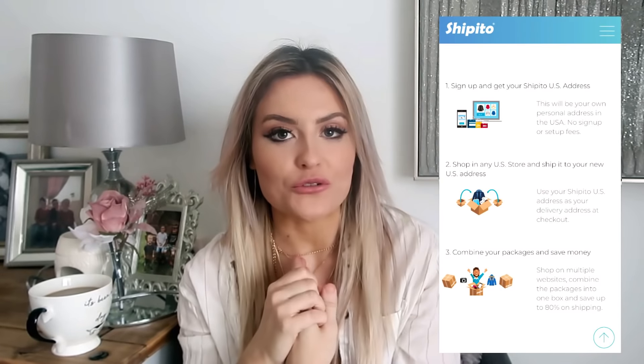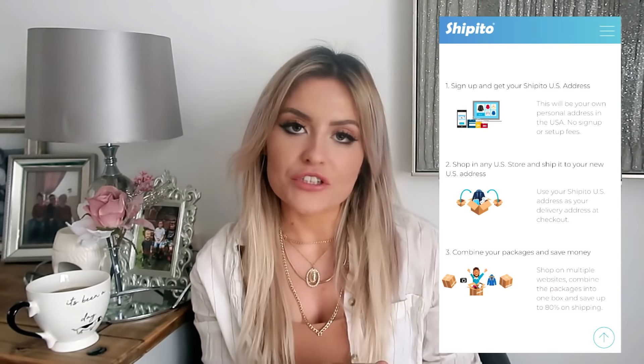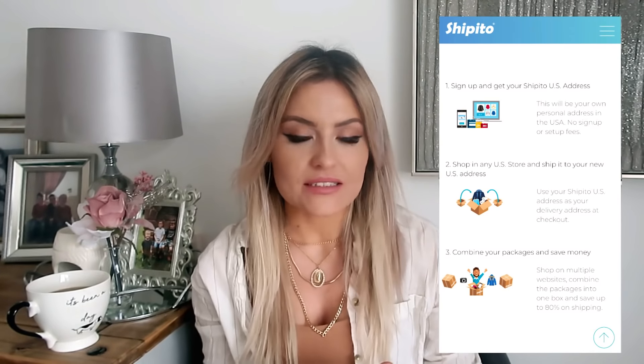The problem is a lot of them don't ship to us in the UK, they don't ship to a lot of places around the world. So with Shippitu they will do that for you by shipping the items that you want to their warehouse and then forwarding them on to your address. It is so simple. You basically sign up to their website which is completely free, there is no setup costs or anything like that. You will then be given your own personal address in the USA.